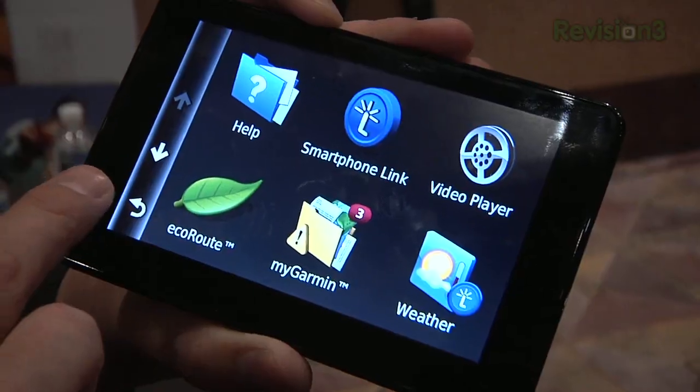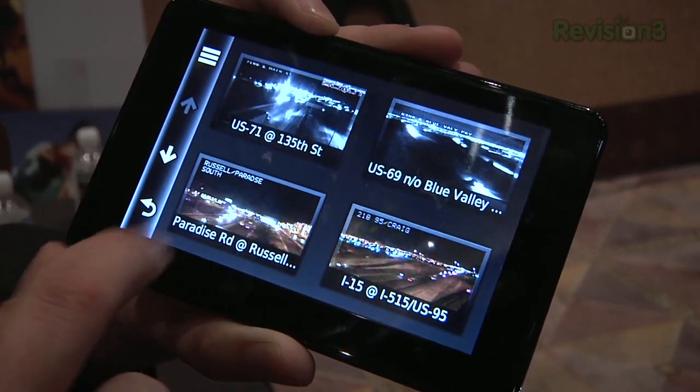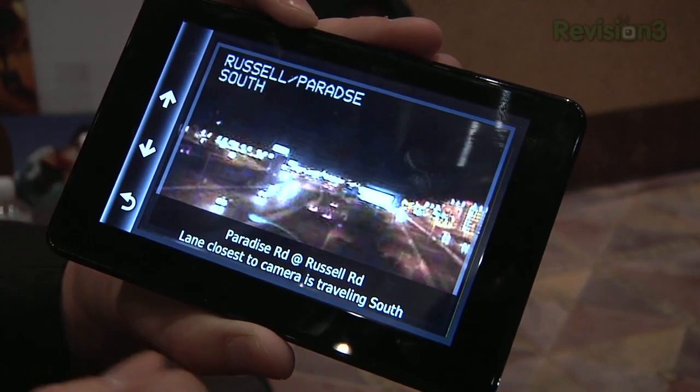Basically, say you've got an Android phone in your pocket and it has Bluetooth, and it's connected to the internet through your cellular provider. This device can sync to it and use your phone's internet connection to get things like traffic, weather, fuel prices, even traffic cameras, and then guide you to your destination as any other Garmin Nuvi would.